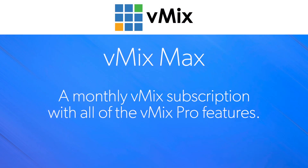Now more importantly, vMix Max is also a monthly vMix subscription option that gives you all of the features of vMix Pro, but you can pay for it on a monthly subscription basis.